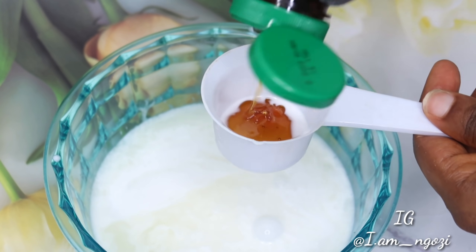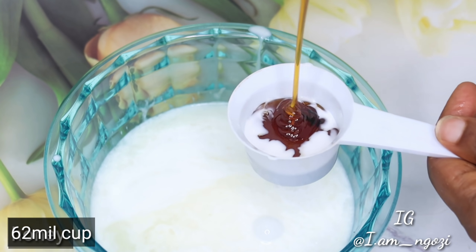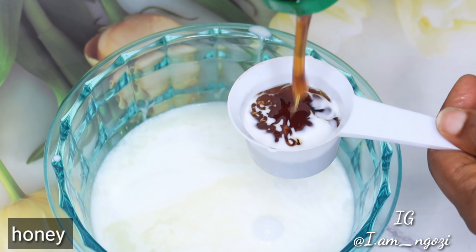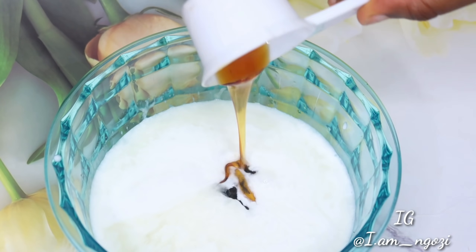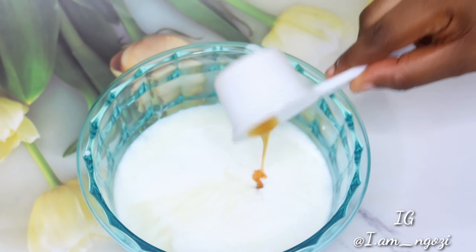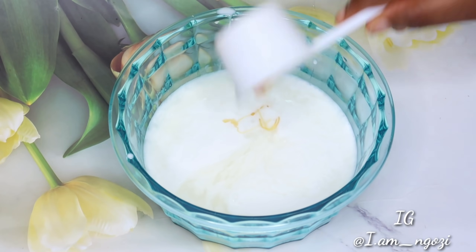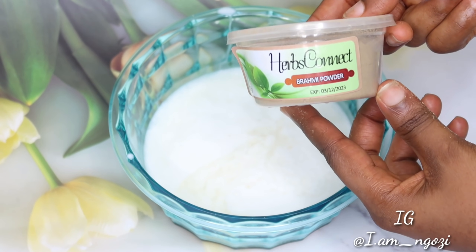Our next ingredient is honey. Honey is very beneficial for hair growth. It helps to prevent dry scalp, remove buildup, and also moisturize the hair. The emollient found in honey helps to soothe the scalp follicles, adding shine to dull hair. And also, the humectant in honey helps to pull moisture from the atmosphere into your hair.